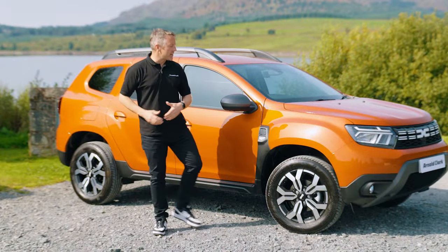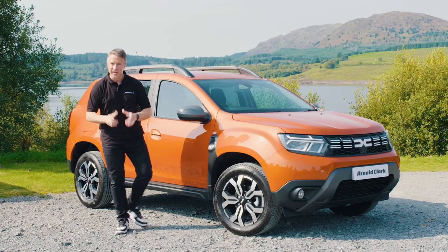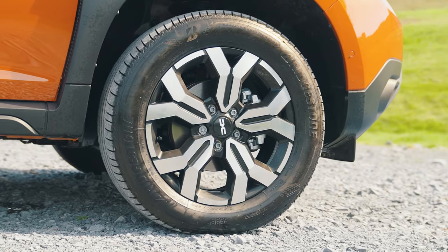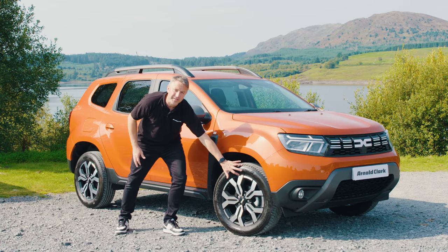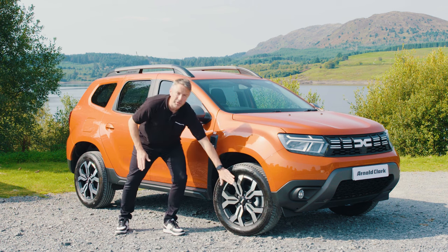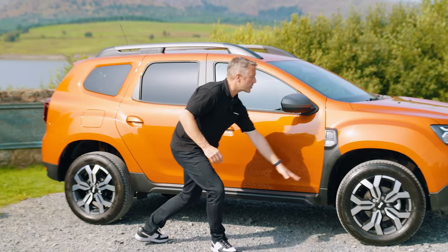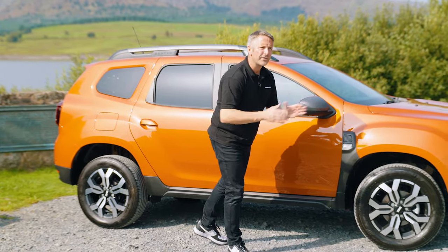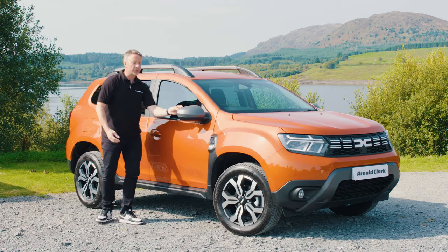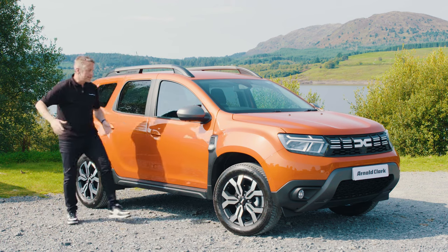Let's take a look down the side of the Dacia Duster Journey. It's a nice colour — Arizona Orange. The wheels are another thing to like. They're 17-inch, though they do go up to 19-inch, and they've got a high profile 60-series tyre. So if you happen to bump into the kerb, you're probably not going to damage that wheel. There's a grey sill that goes right to the back of the car and also comes up into the wing, which is quite a nice feature. The door mirrors have blind spot detection underneath, which shows through the glass. They're not the biggest mirrors, but you do see enough.